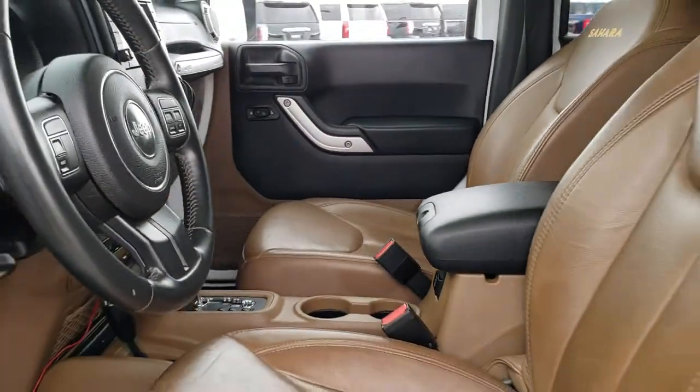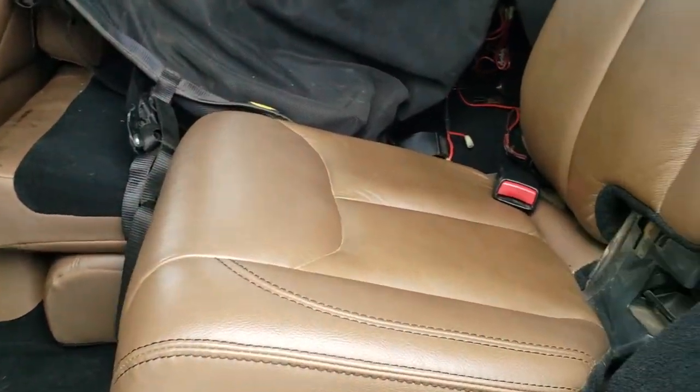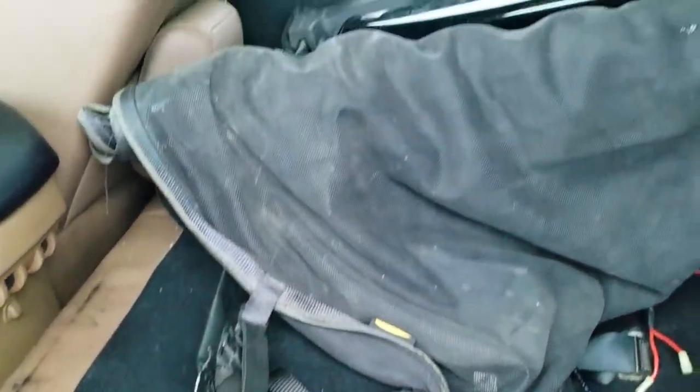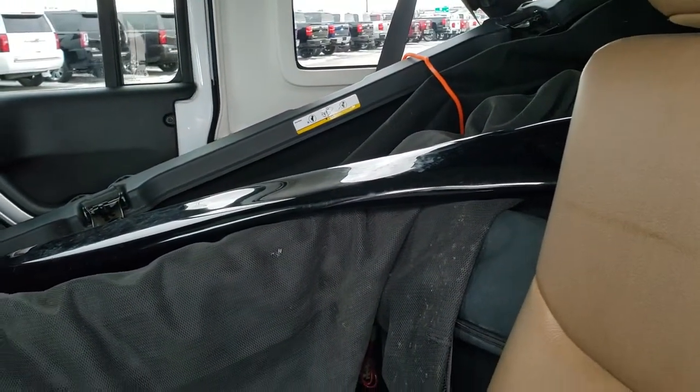Taking a look at the back seats — you can see this back seat is in nice condition, and the other one is in just as nice of shape. There's a factory floor mat back here, and you can see the rest of that soft top is back here as well.